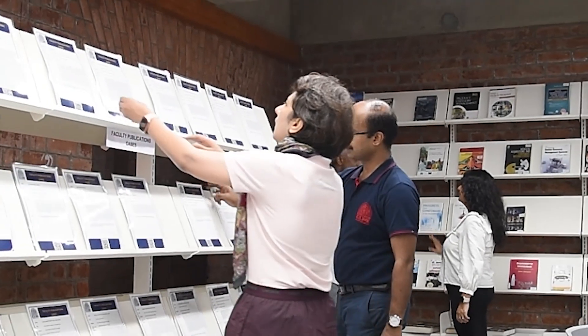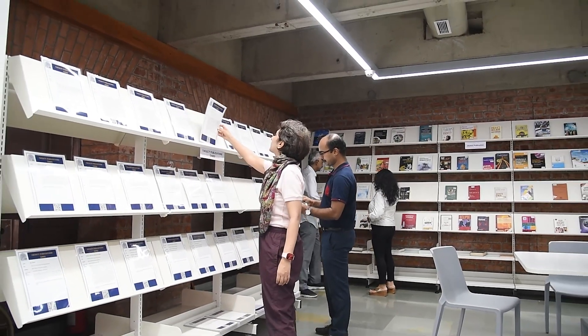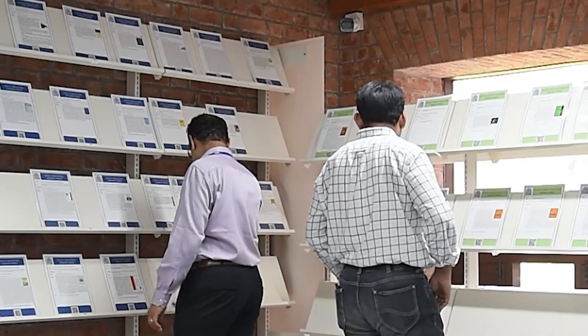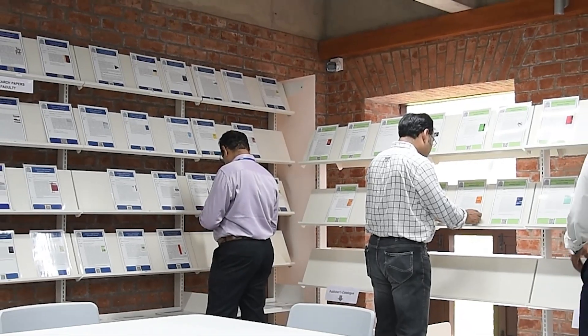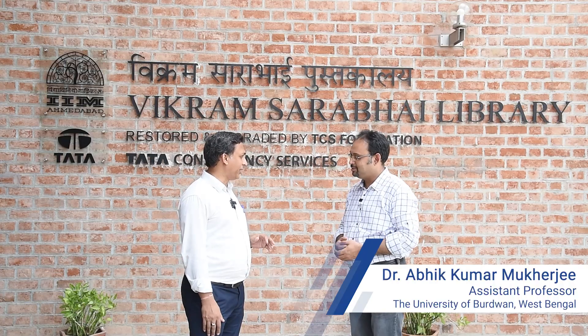How can I forget the library? Attending the FDP program was one of the best decisions I took because it has altered my perspective and research outlook totally. The iconic Vikram Sarabhai Library at IIMA provides a perfect studying environment, along with a vast database of physical books and research materials. As a part of FDP, the best thing is that we can get access to all these resources from this library, which is really great for a scholar.